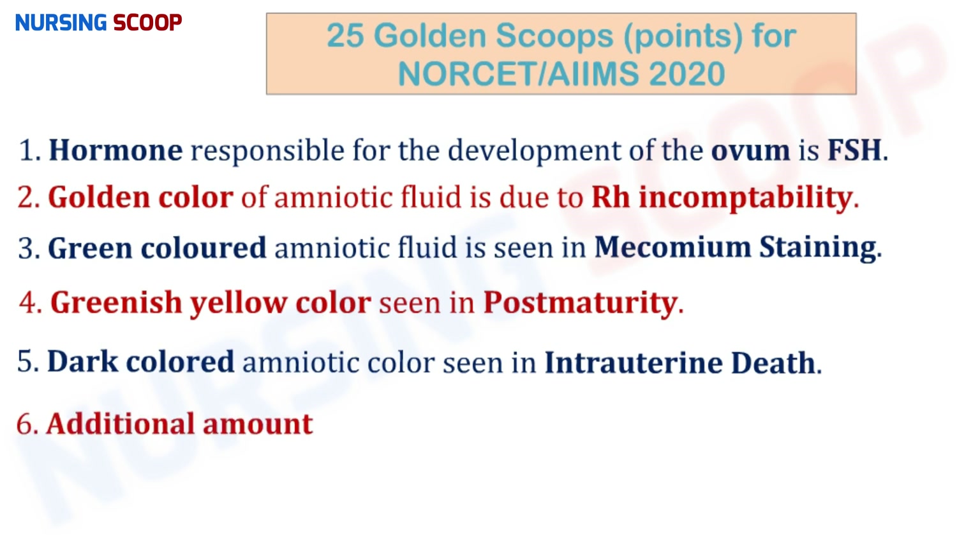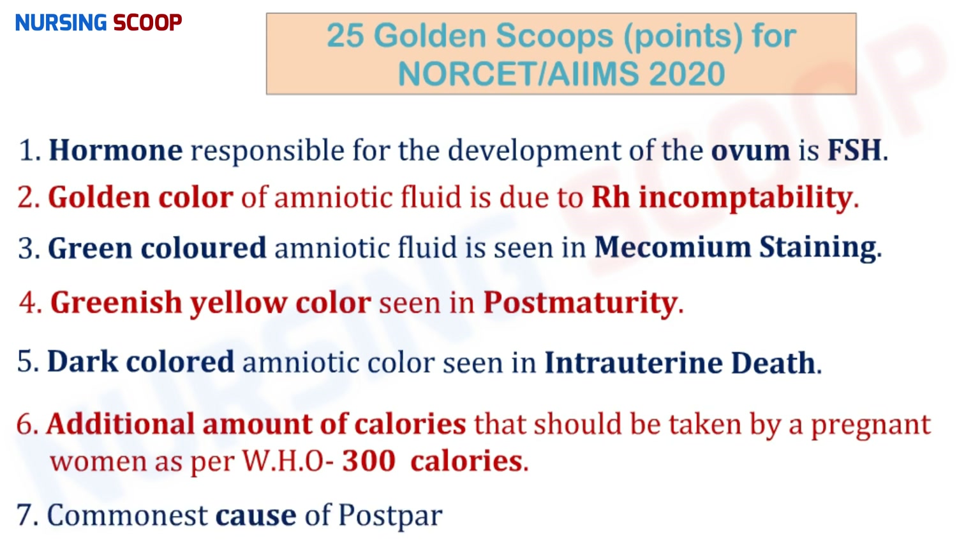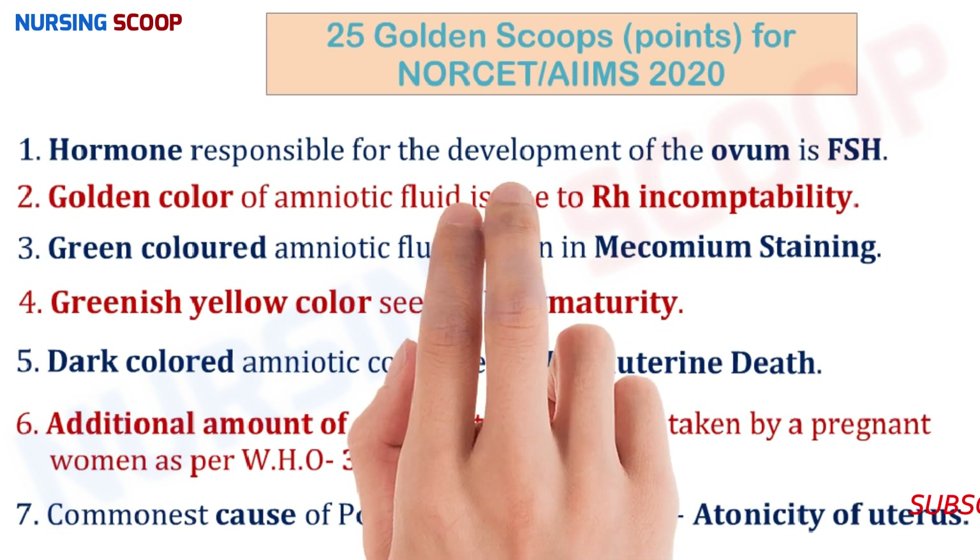The additional amount of calories required by a pregnant woman as per WHO is 300 calories. The commonest cause of PPH — postpartum hemorrhage — is atony of the uterus.